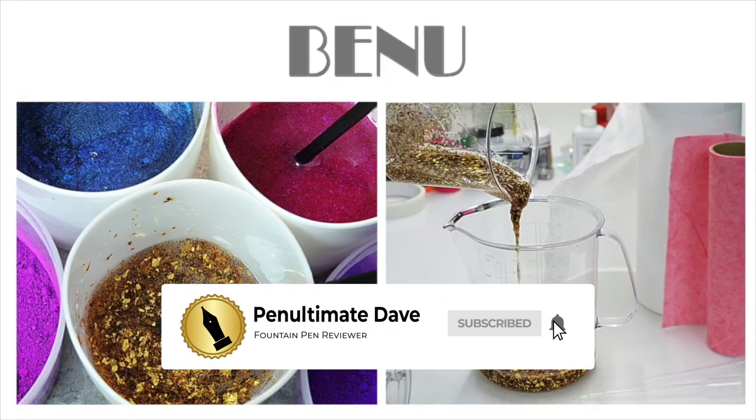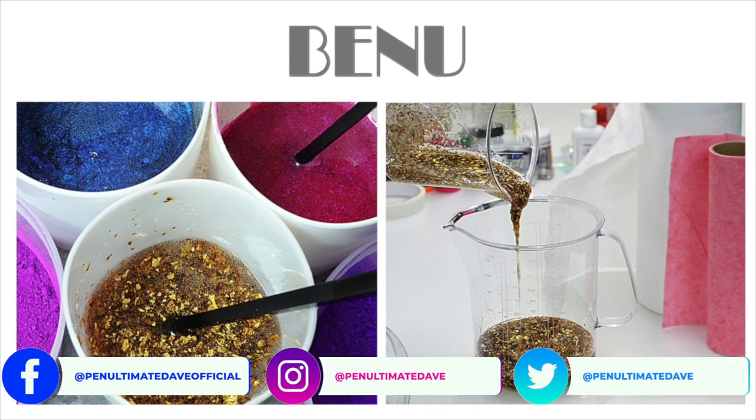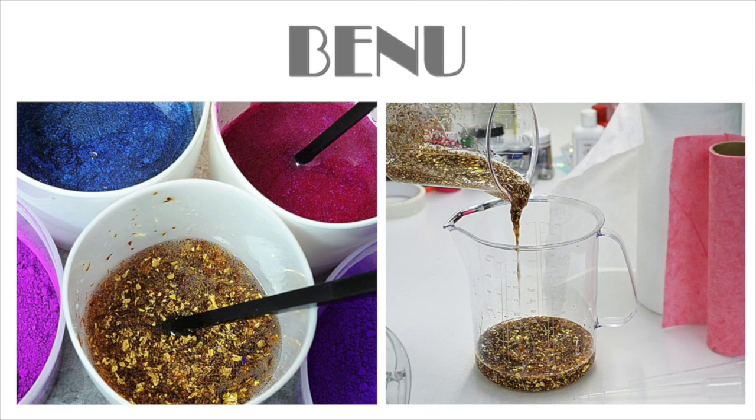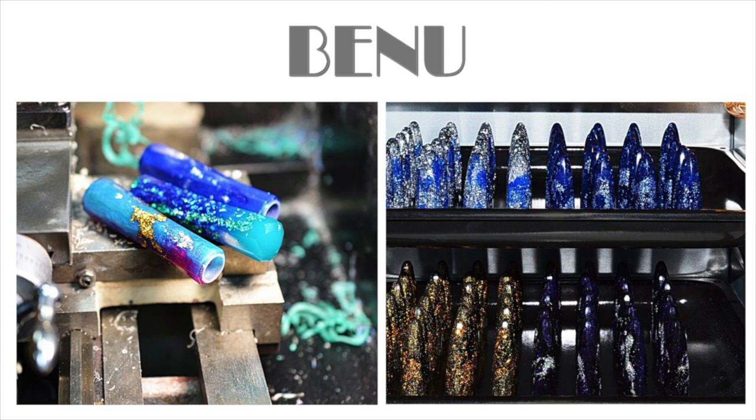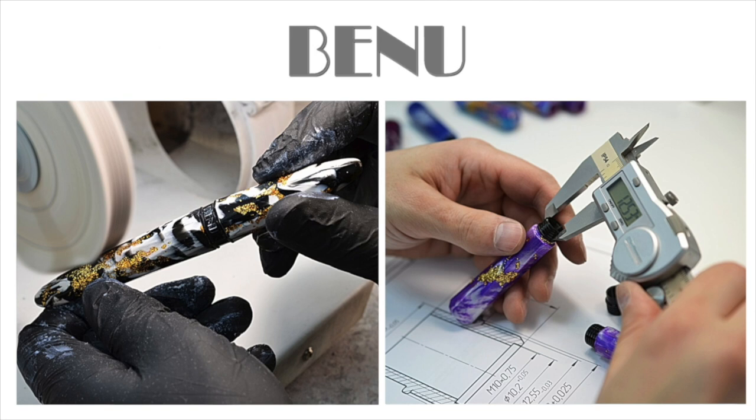Benu is a creative brand of writing instruments and desk accessories designed and handcrafted in Moscow, Russia. A daring concept, bold texture combinations, and a vivid color palette are the key characteristics of the Benu collection. Benu's team of designers and artisans take great care to create highly unusual writing instruments to surprise and delight. The writing instrument industry has a vast range of producers offering classic and prestigious pens, but what Benu constantly strives for is to create something different — something playful, stylish, and of course fun.